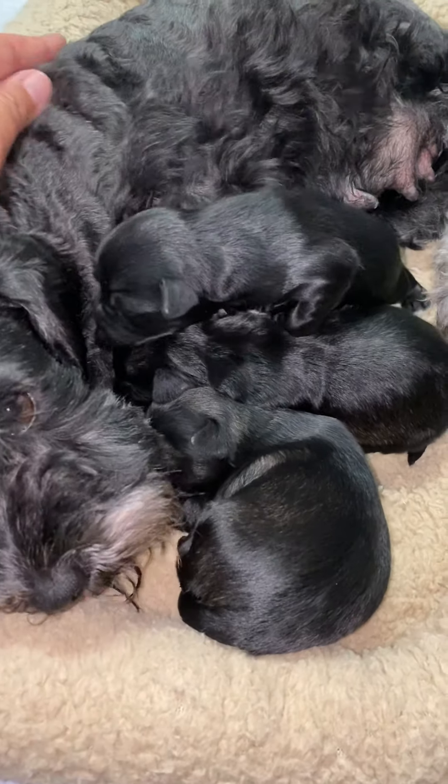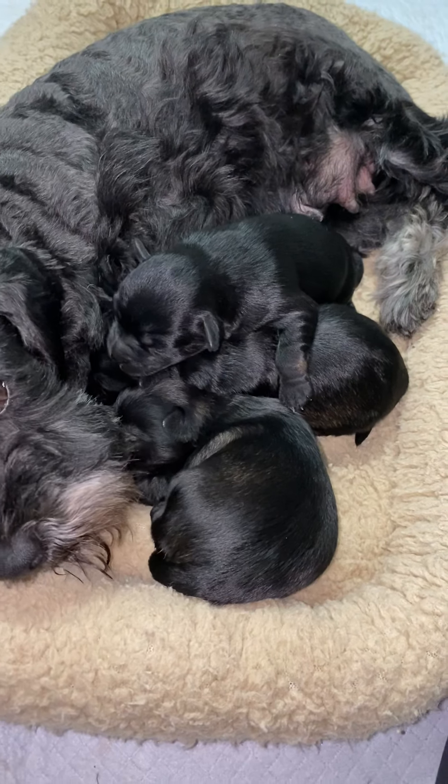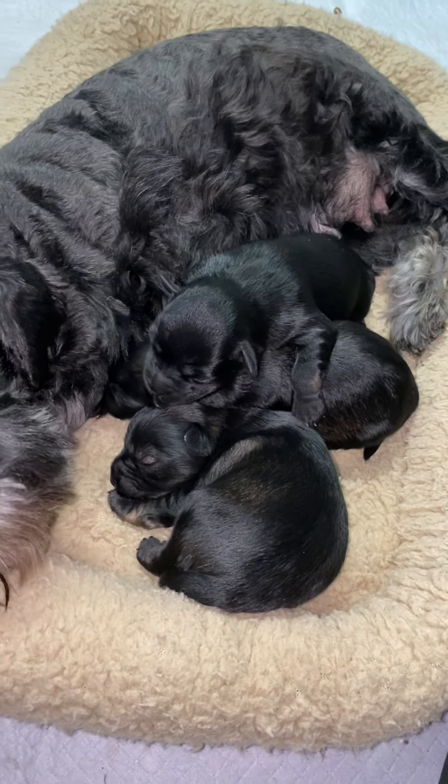These are the Stella Ace puppies. They are almost a week old, three puppies in the litter: two salt and peppers, both boys, and one black and silver girl.